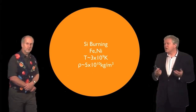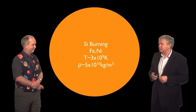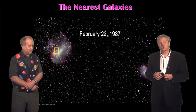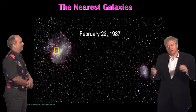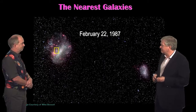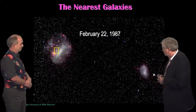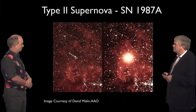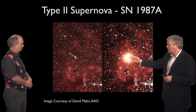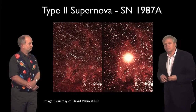You get a runaway nuclear refrigerator — the more it rearranges, the colder it gets, making it want to rearrange itself even quicker. And what we get is an explosion. We saw one here in 1987 in the Large Magellanic Cloud — a satellite of the Milky Way — where a little star became a huge explosion that you could easily see with the naked eye.